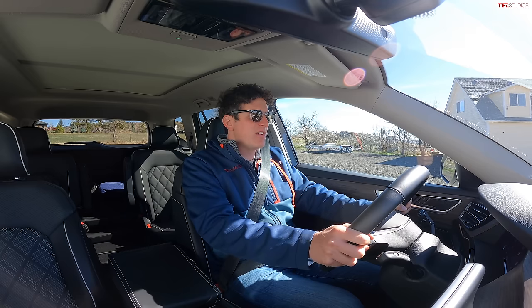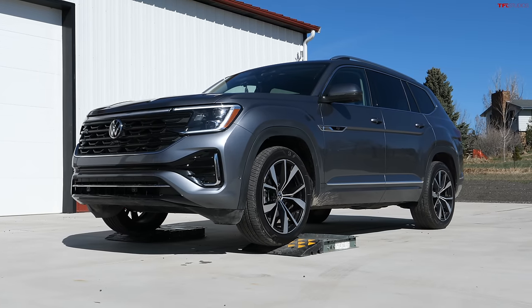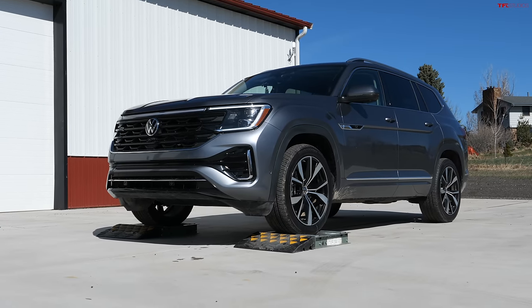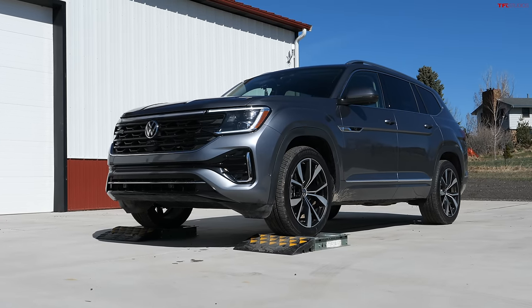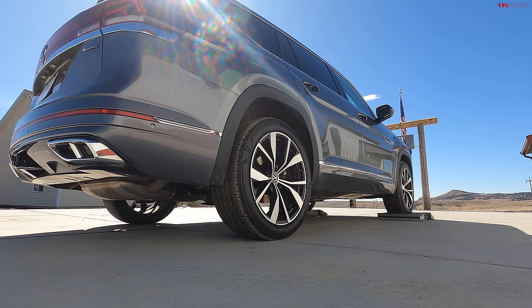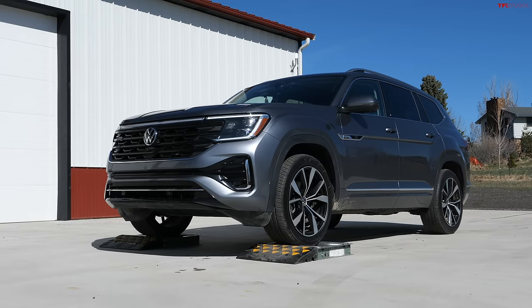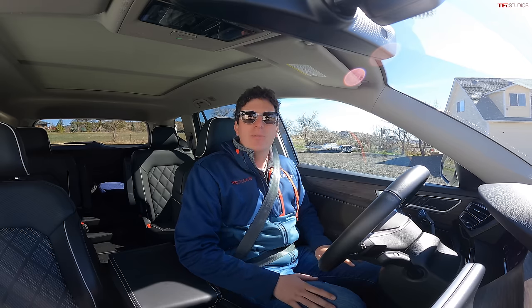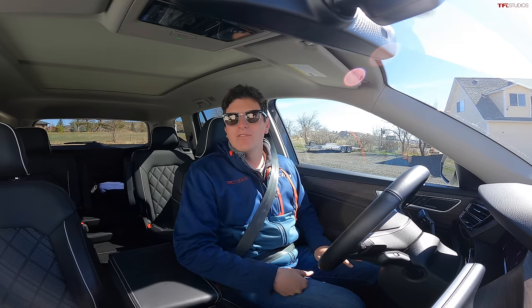In the TFL slip test, we get various wheels stuck on purpose in these rollers to see how the all-wheel drive system and traction control systems work to get us unstuck. Up first is the front wheel slip test, so both front wheels are stuck, and the rear wheels are going to have to engage to get us unstuck. We're nice and settled into drive, on the accelerator. Just a little bit of slip from the front end, but really no delay, and we pulled right off. Good result in the Atlas so far.